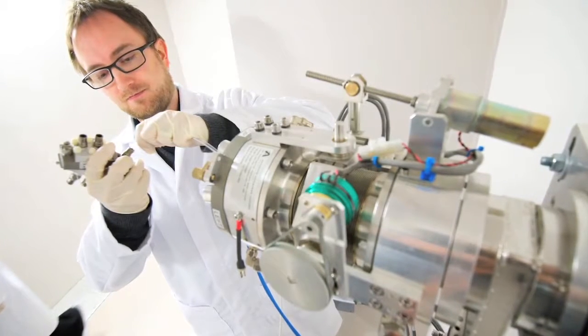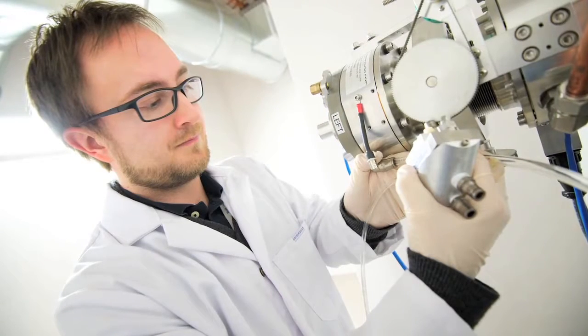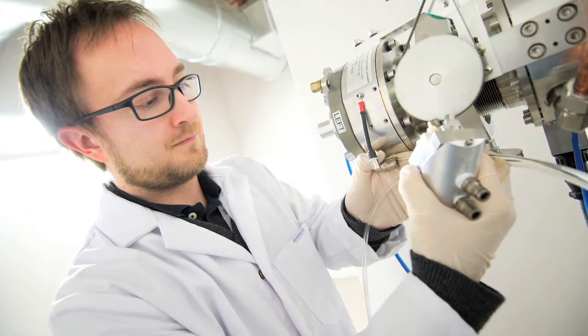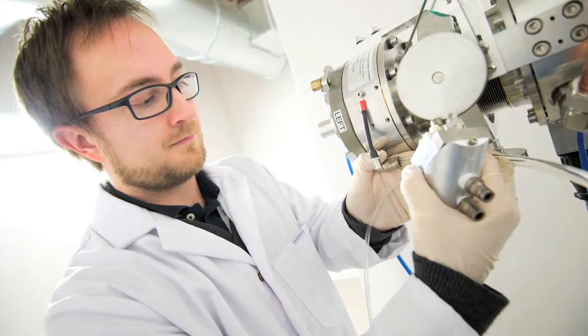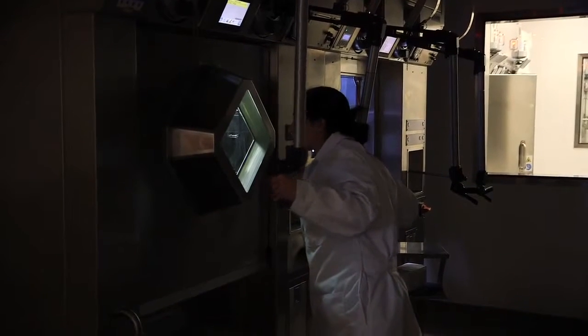These two target stations enable us to create quite different medical isotopes. This large target station is called a solid target, and this is what we use to make technetium-99M, which is the medical isotope that we have to replace from the reactor supply.